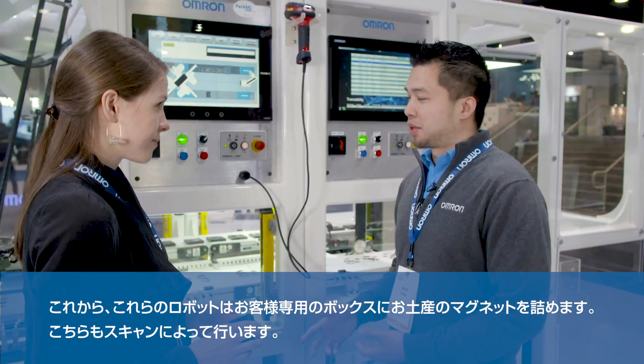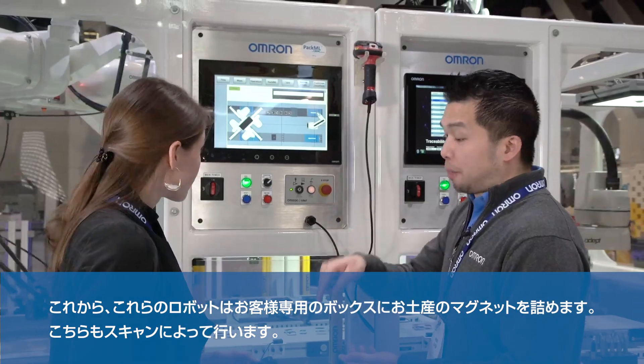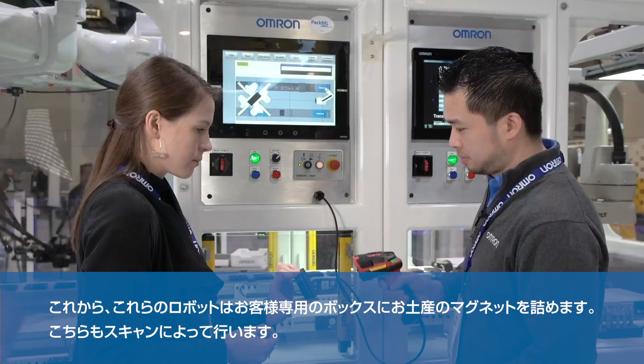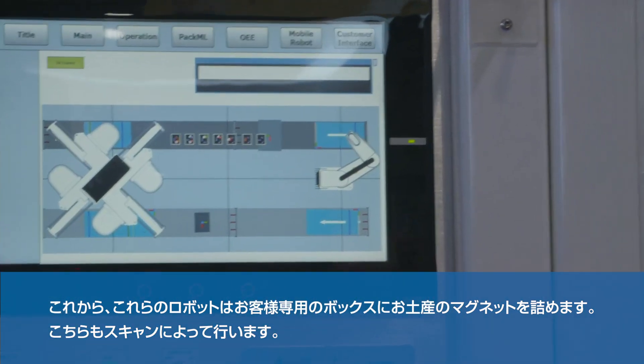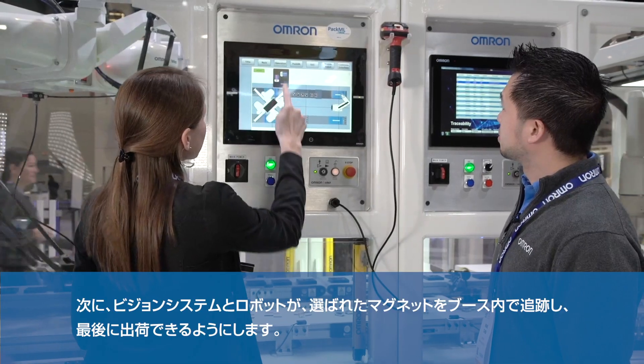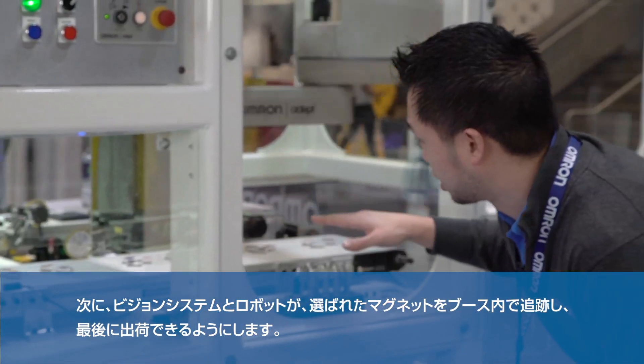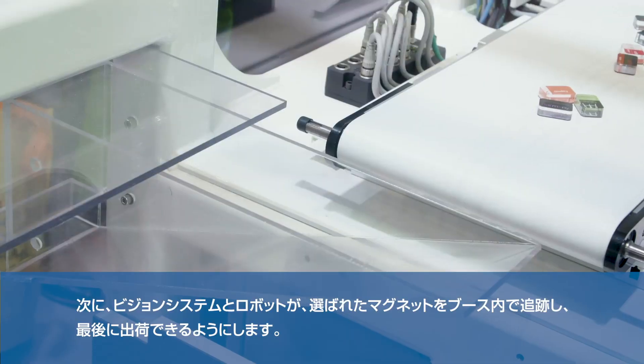On the second step of our journey in factory harmony, we're going to load up your tin with souvenir magnets based on, again, a scan, and then let you select which one you would like. From there, the vision system and robotics trace it all around the machine so that it can be loaded right here at the end.